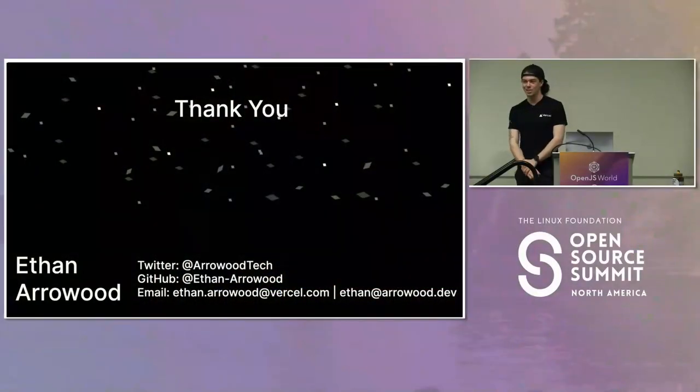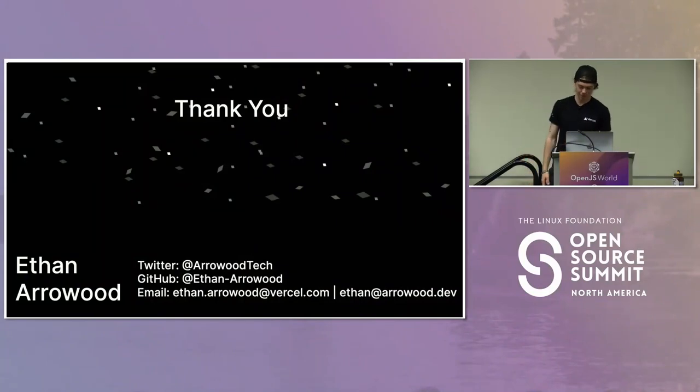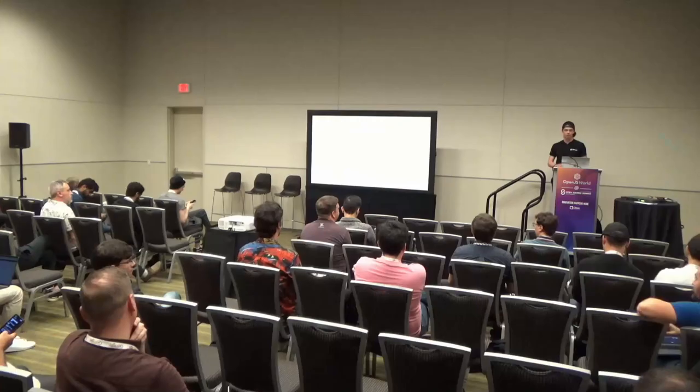Thank you. Again, my name is Ethan Arrowood. You can follow me on GitHub or Twitter and reach out to me at either email address. Let's see if there are any questions — we can ask them now or privately.